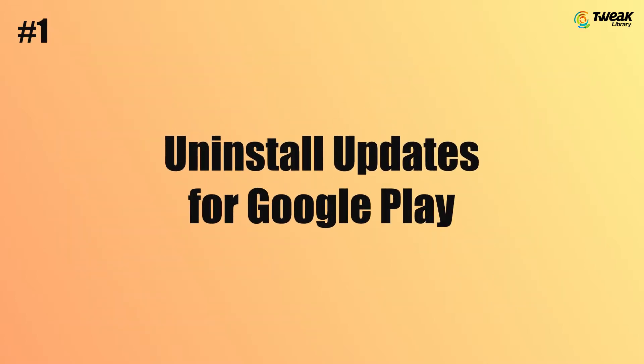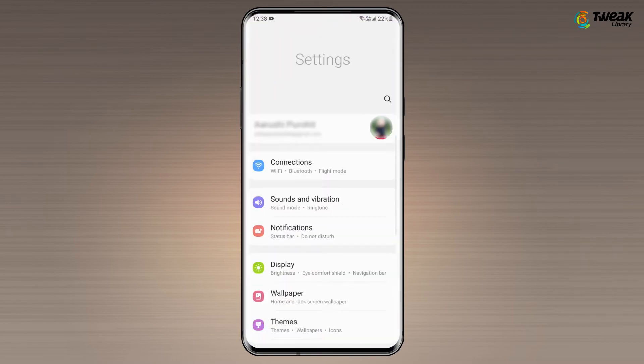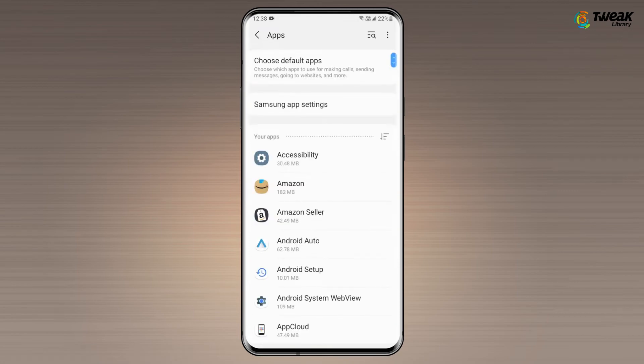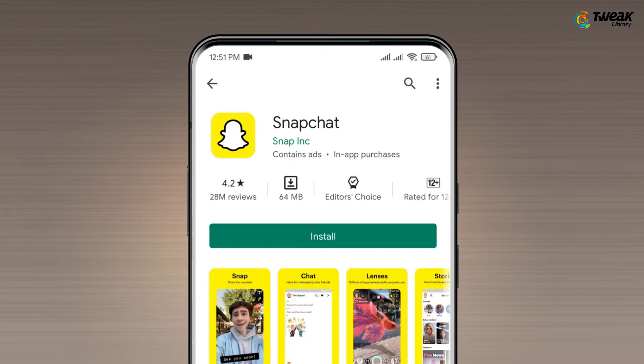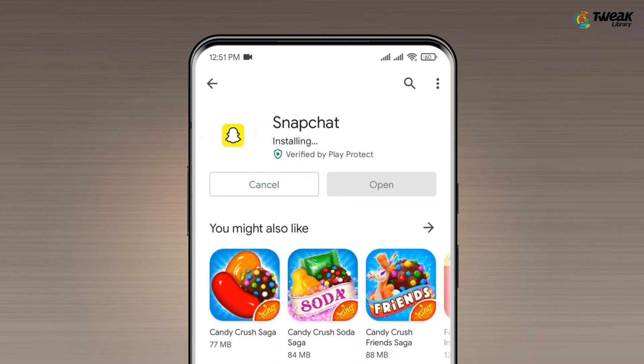Method 1: Uninstall Updates for Google Play. Go to Settings on your phone, tap on Apps and Notifications. After that, tap on See All Apps and select Google Play Store. Tap on the three dots followed by Uninstall Updates to uninstall the Google Play Store updates. After you have uninstalled updates, open the Google Play Store and try installing an app. The error should be fixed.